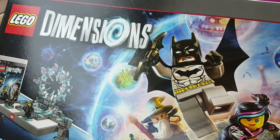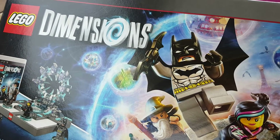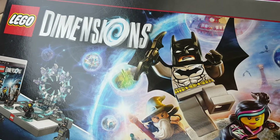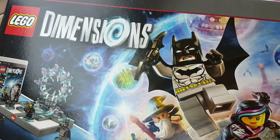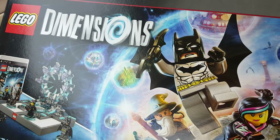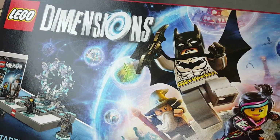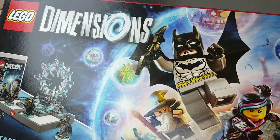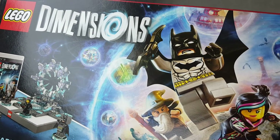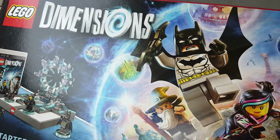I wanted to tell you specifically about this one — this is probably the best deal I saw today. Lego Dimensions — my son has this on his Christmas wish list. When I saw the deal I knew it was going to be better than the Black Friday deal listed. It normally retails for $99.99, but for the next couple days there's a 35% off Cartwheel deal. All you have to do is download the Cartwheel app and you get 35% off, bringing it down to $64.99.